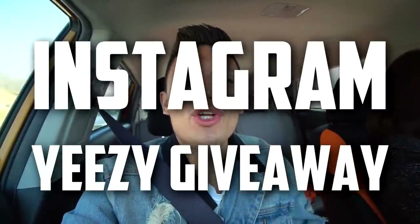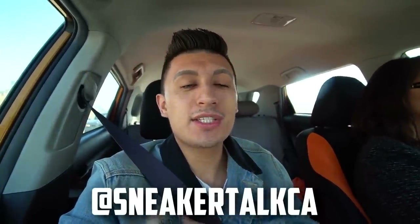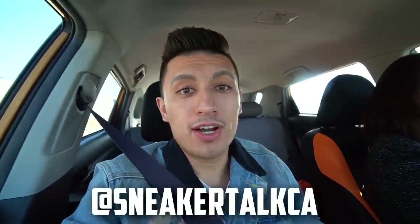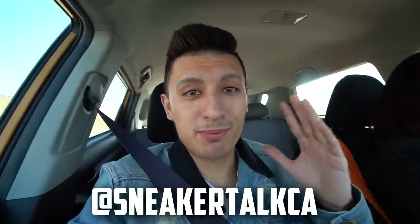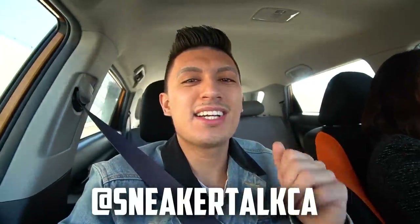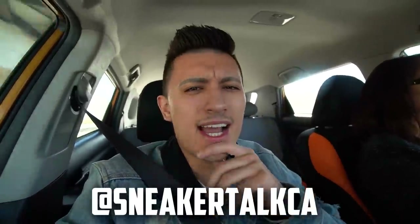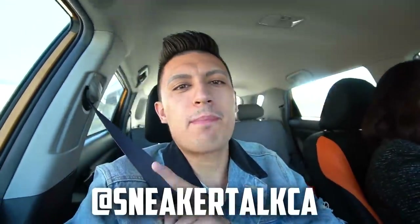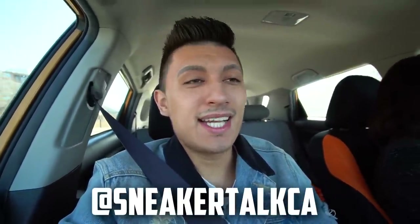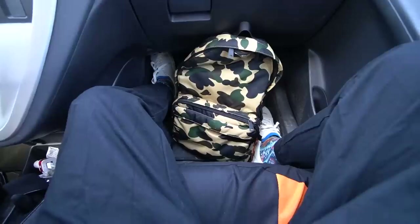We're running a brand new Adidas Yeezy giveaway on my Instagram at Sneaker Talk CA, so drop me a follow. It ends March 20th and your odds of winning are very good compared to bigger giveaways. We're also doing a giveaway on Facebook soon — Sneaker Talk CA — and when we hit 10K, we're giving away a pair of Air Jordan 1 Pine Greens. Make sure you enter those giveaways.